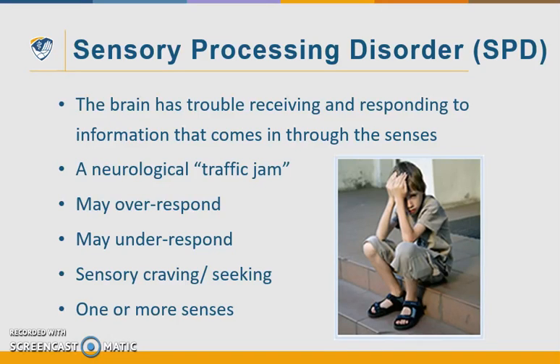Sometimes the incoming sensory messages from the environment or from within an individual's body get mixed up, so the message is poorly detected, modulated, or interpreted, which can be observed by a child's behavior. It can be likened to a neurological traffic jam, preventing certain parts of the brain from receiving information needed to interpret incoming sensory information correctly. It occurs within a broad spectrum of severity.